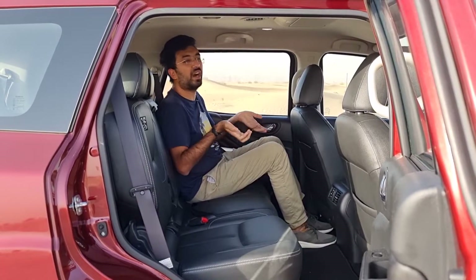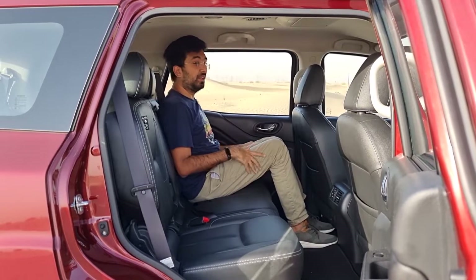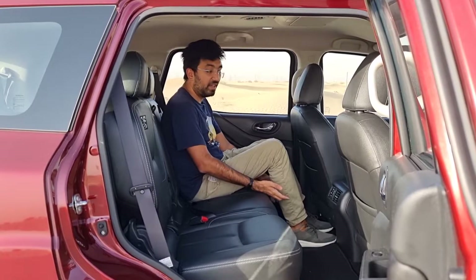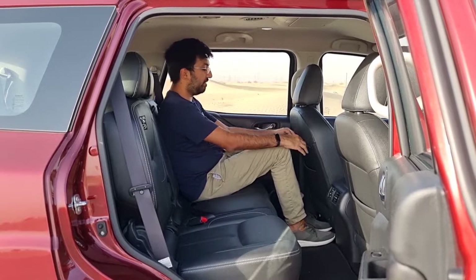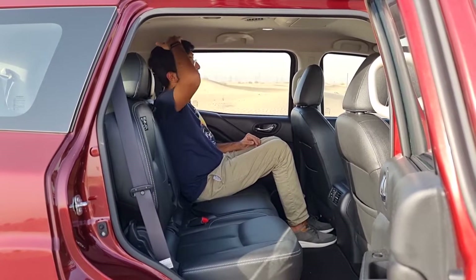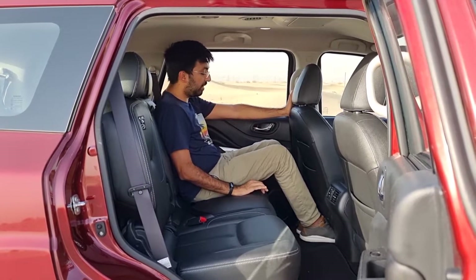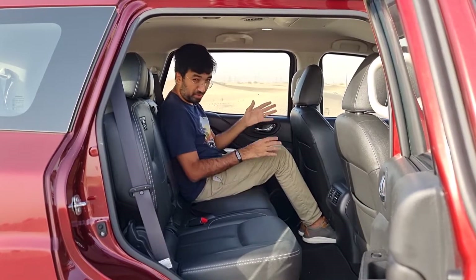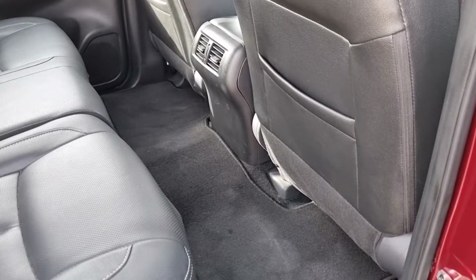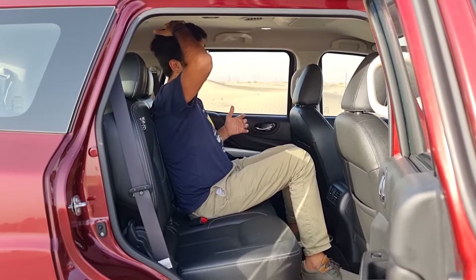In the second row, you sit noticeably higher than the front seats — the raised floor gives that elevated feel. Knee room in my driving position is decent, though headroom is only just adequate; someone around six feet may start brushing the ceiling. The seat base is flat and relatively low, and you can slide your legs under the front seats, though there's limited undersheath space. The middle seat benefits from a very subtle tunnel, making it still reasonably comfortable.